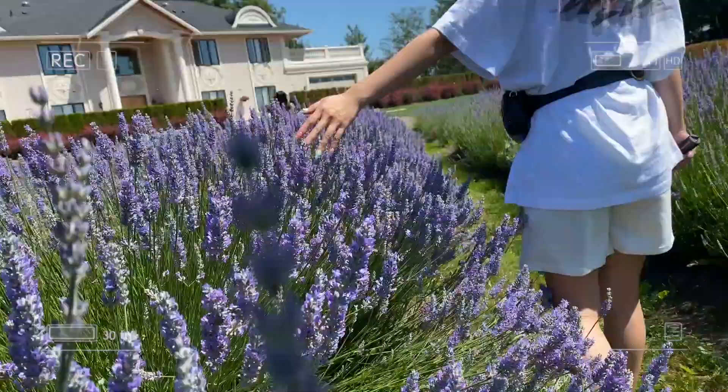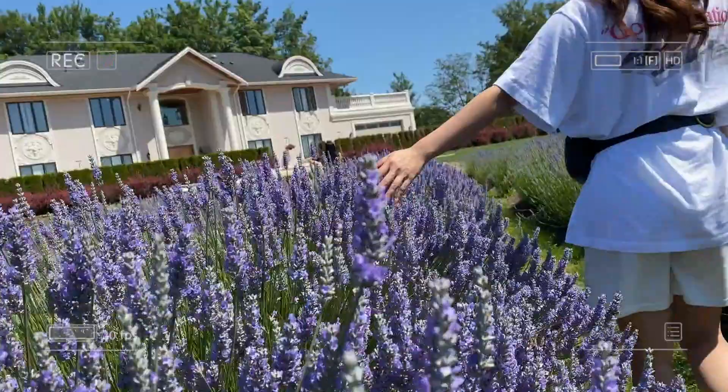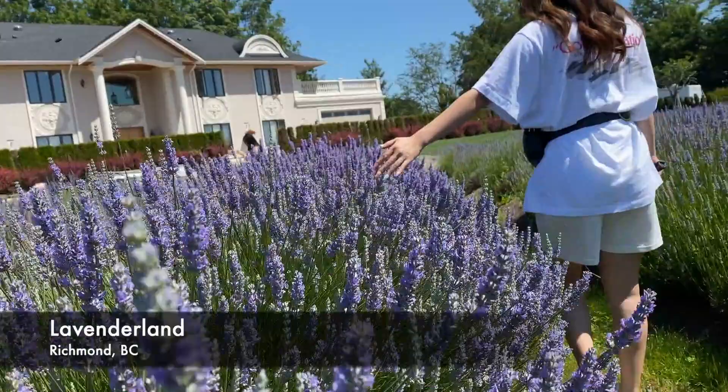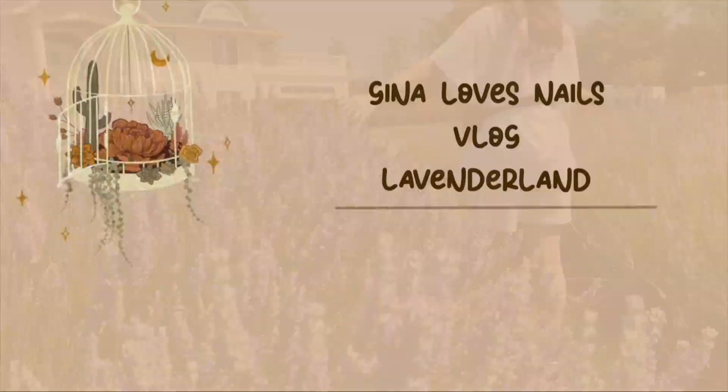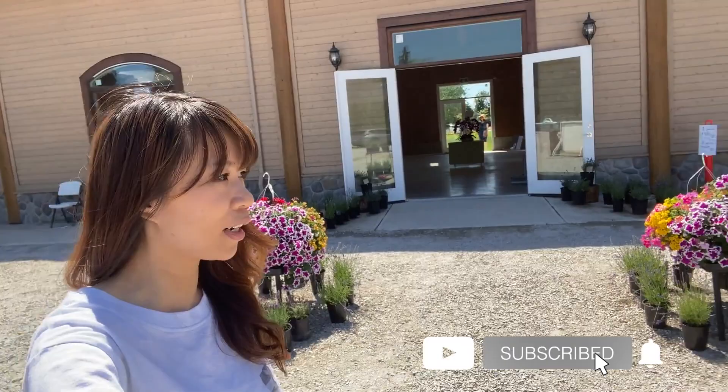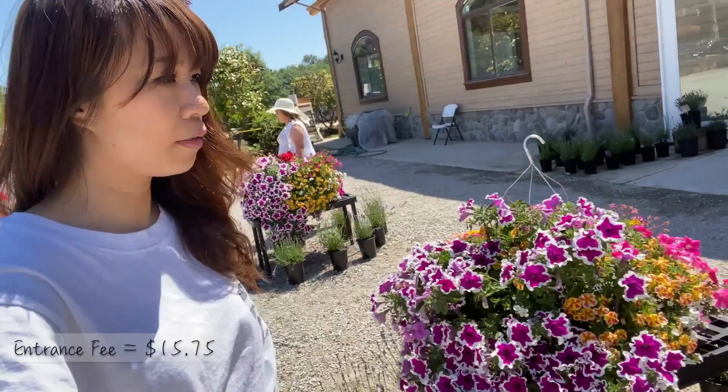Hi everyone, welcome back to my channel. In this video I will be showing you a place called Lavender Land, located in Richmond, BC. I hope you enjoy this walkthrough. So I'm here at Richmond Lavender Farm today checking this place out. The ticket is $15.75 and there are a little bit of plants you can purchase here.